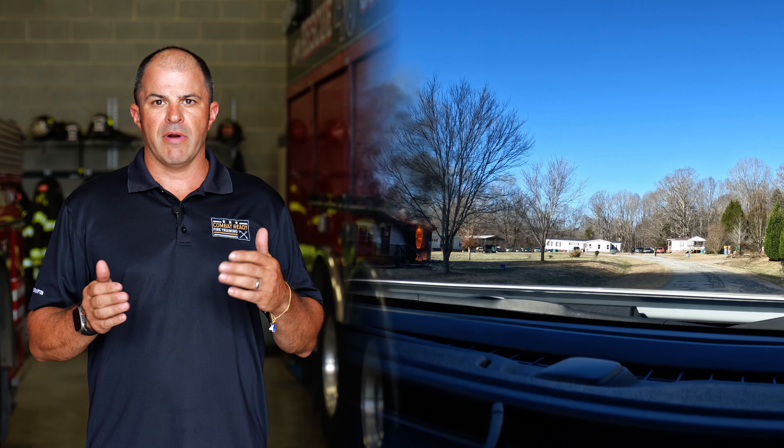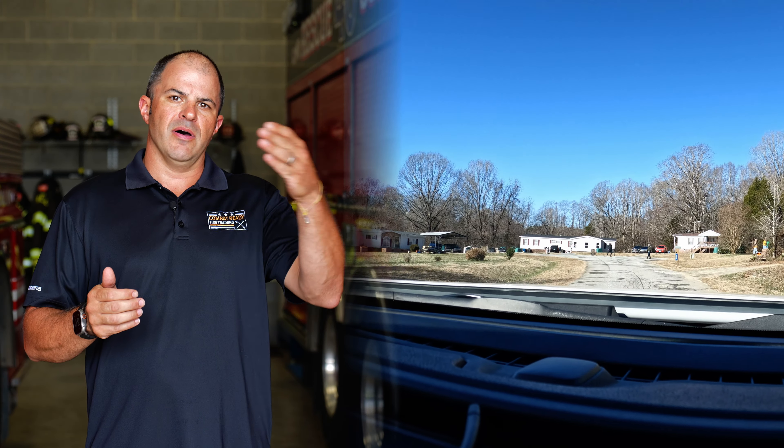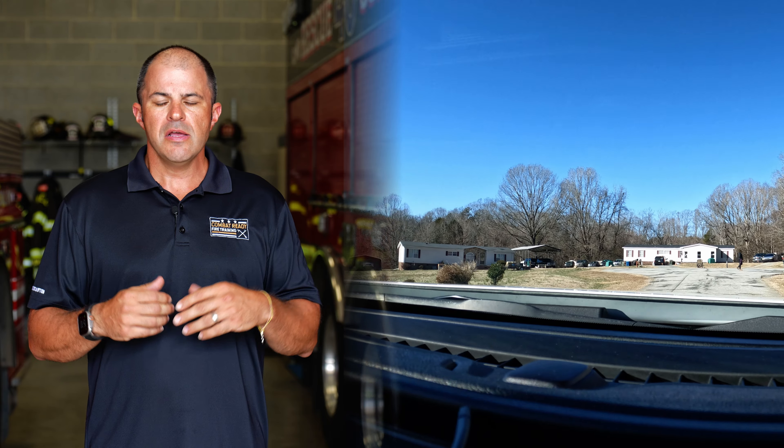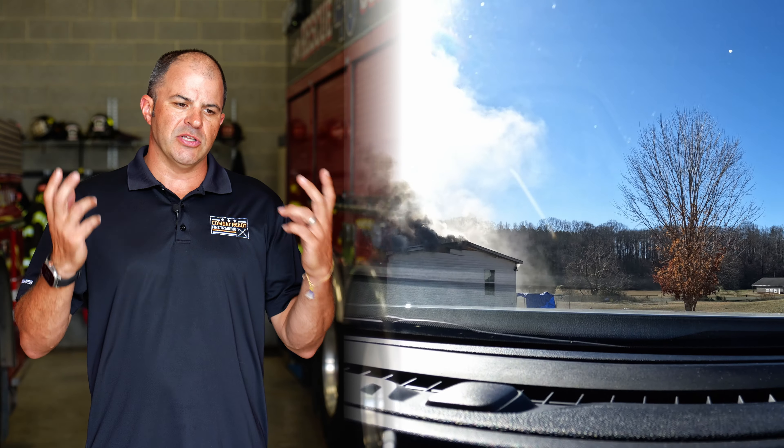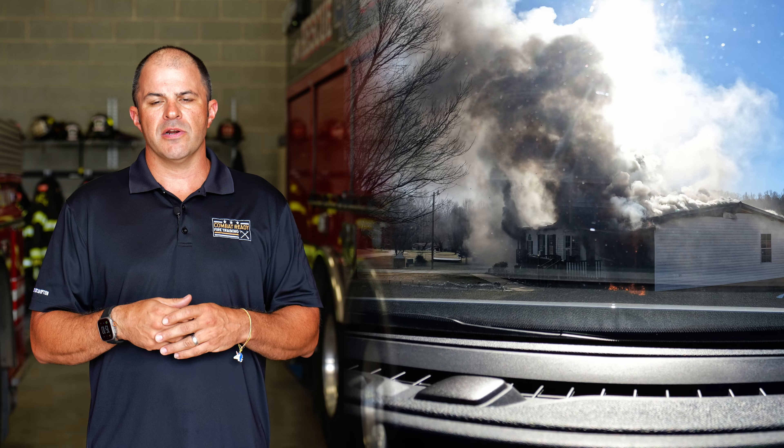No matter what type of vehicle you're arriving in, whether it's a chief's vehicle or any kind of fire apparatus, your initial size up report is going to be fairly limited in its view. You may see up to three sides of the building — delta, alpha, bravo — as you approach the scene, but you're doing it from a limited perspective inside the cab, constrained by that windshield. It's just kind of hard to see everything.